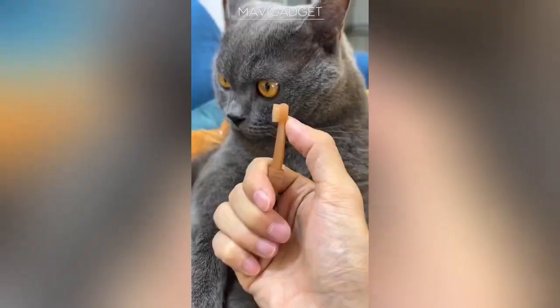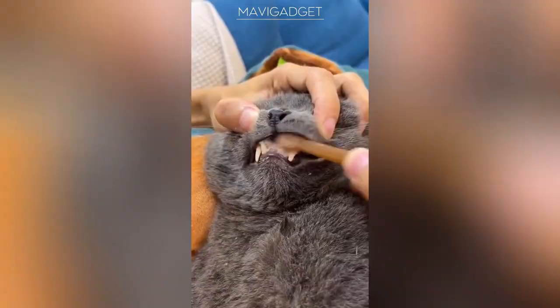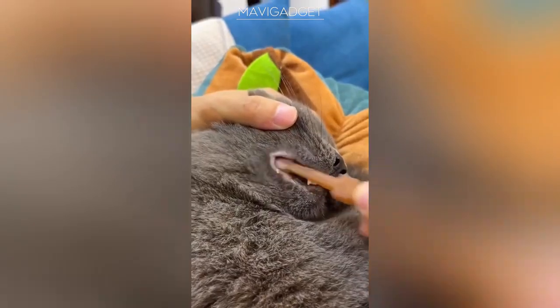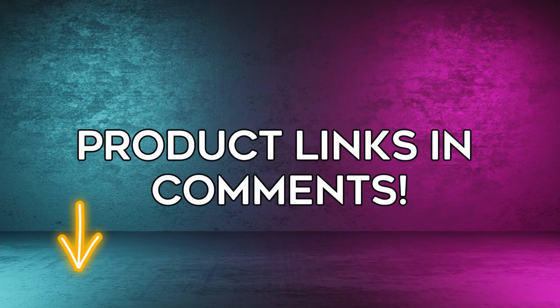Lastly, let's prioritize our pets' dental health. A specially designed toothbrush kit tailored for pets ensures a clean, fresh mouth — combating bad breath and dental issues, giving your furry friend the oral care they deserve. Treat your furry friends with the best they deserve, nothing less.